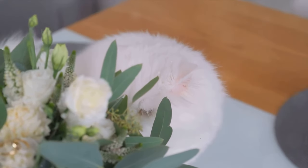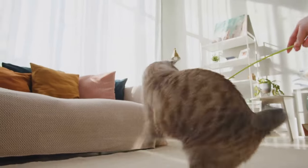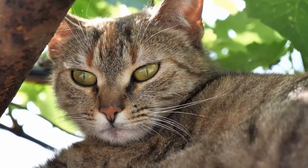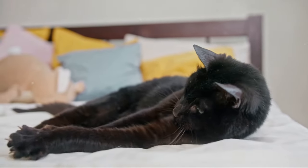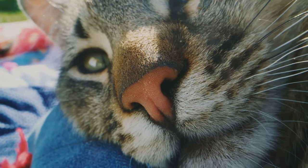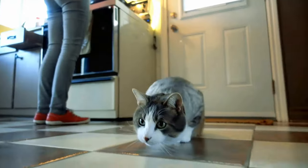Next up is catnip spray — a diluted form of catnip used to attract cats to certain areas or objects. It's a great way to get your cat interested in a new bed or scratching post, and a good option if you want to give your cat the catnip experience without the mess of leaves scattered about. And then we have catnip-infused toys — toys that have been filled or soaked with catnip, offering a fun and interactive way for your cat to experience the effects of catnip while also engaging in play. There are also alternatives to catnip: silver vine, a plant native to East Asia, is one that many cats find just as attractive. Another alternative is valerian root, which can stimulate cats in a way similar to catnip, though it does have a very distinct smell that not all humans find pleasant.